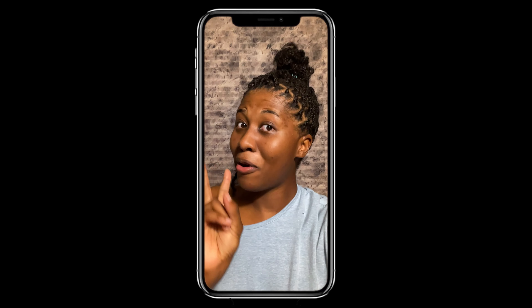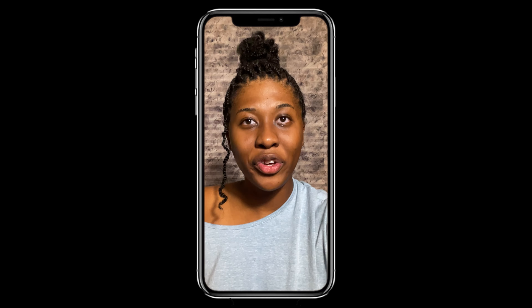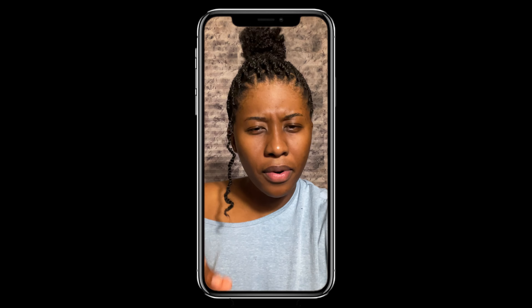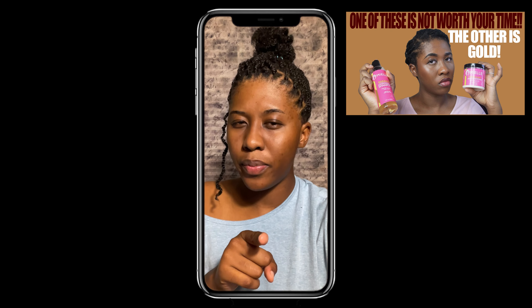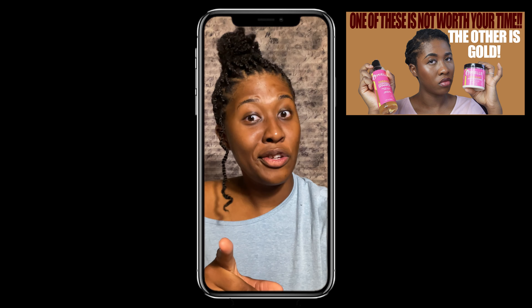Hello and welcome to Entirely Jojo. This is part 2 of the Myelle Babassu Shampoo Conditioner Review. If you missed part 1 with the shampoo, go ahead and click this link and check it out. Please do it.